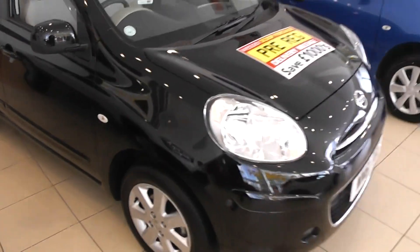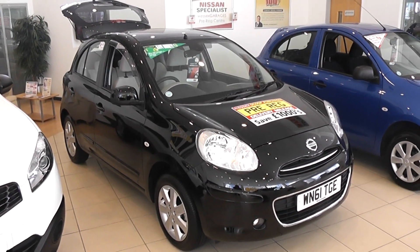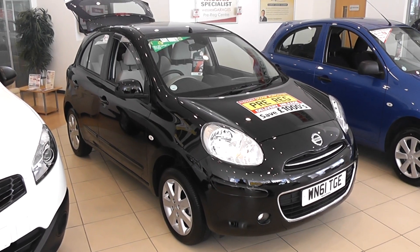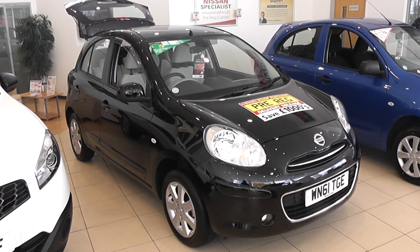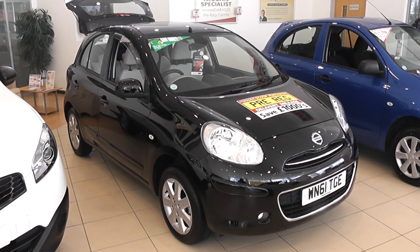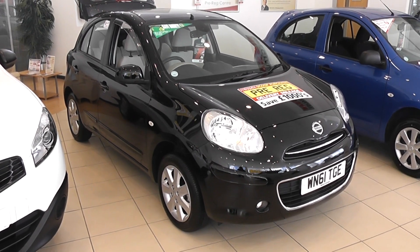All Nissan pre-registered vehicles come with the balance of Nissan's three years, 60,000 miles manufacturer's warranty, and the balance of 12 months RAC breakdown cover. You may reserve this vehicle online where you will receive a discount. Please also make inquiries regarding our very competitive finance packages available on these selected vehicles. Thank you for reviewing the 1.2 Nissan Micra Tecna Ivory.